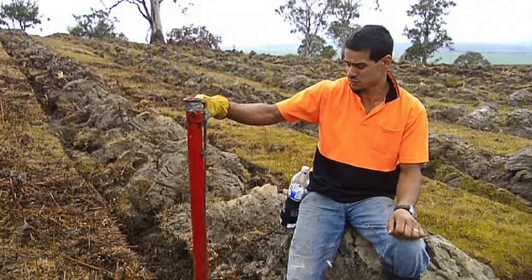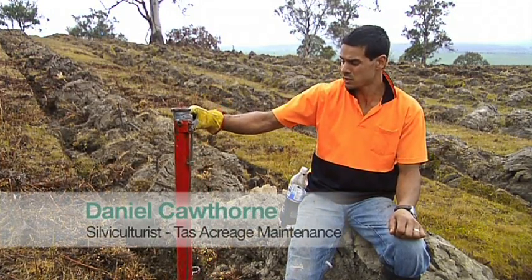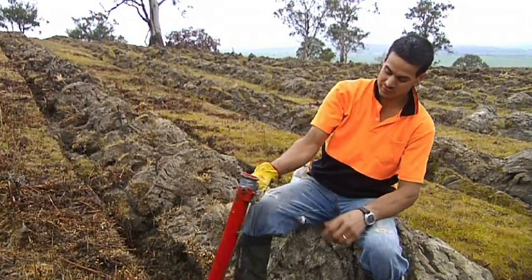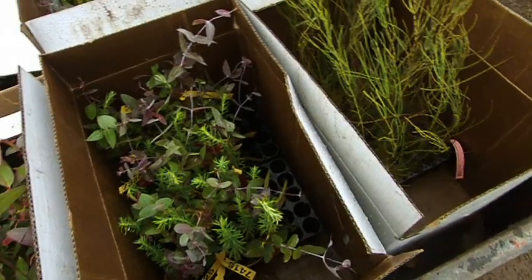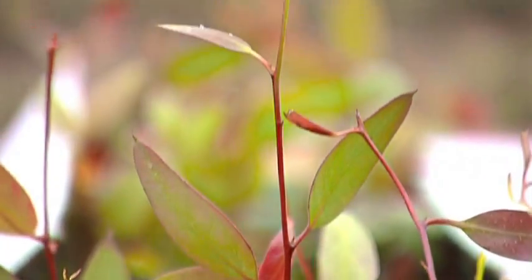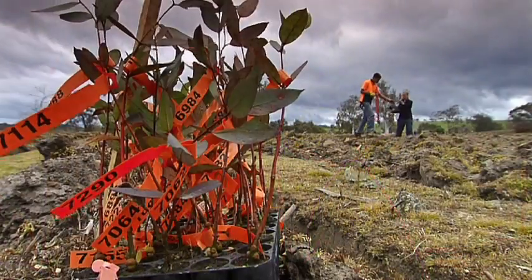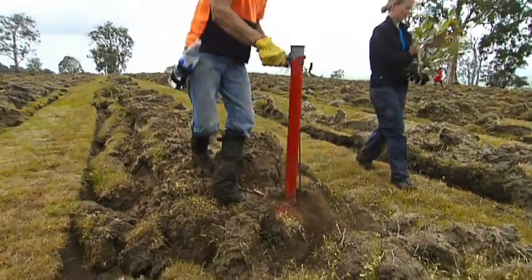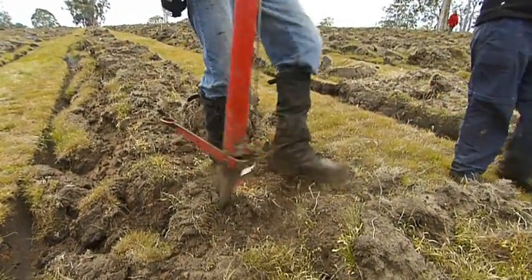We use this tool here called the Potapuki. Basically we put the tree in there, and then we just put it in the ground, and the kettle releases it. It's in nice and deep, and then we just stamp it up. It is a skill — you get new people, it takes them at least two or three weeks to learn how to do it. But then it takes them another month or two to get the speed up, because you want the plants in quick before they dry out.